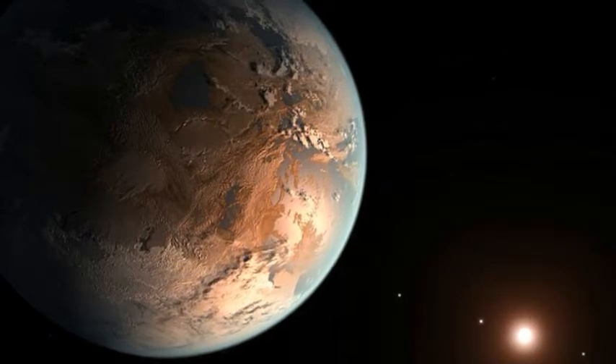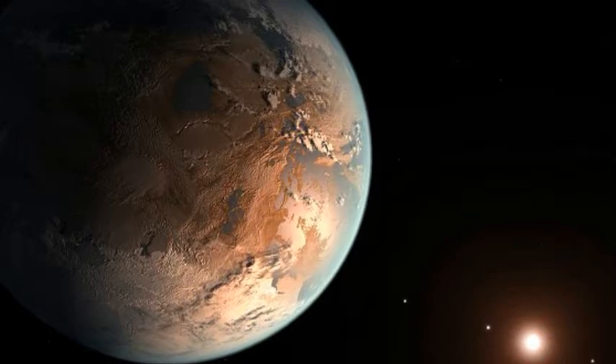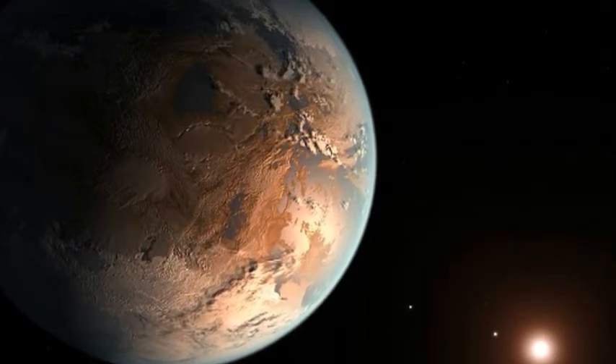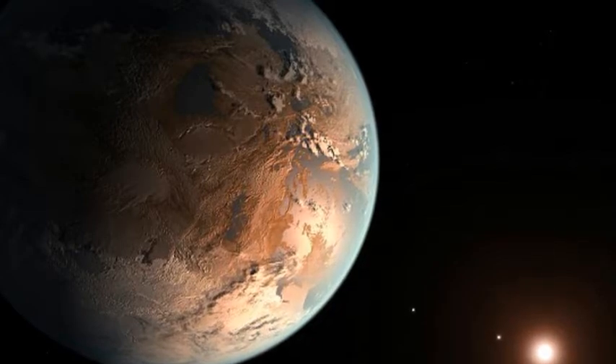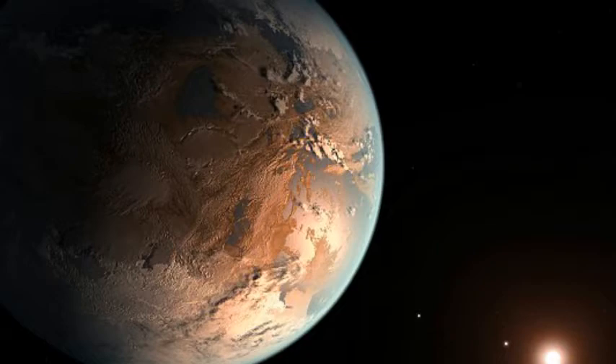Professor Kipping explained: "There is an ongoing debate as to whether we should advertise ourselves or hide from advanced civilizations potentially living on planets elsewhere in the galaxy. Our work offers humanity a choice, at least for transit events, and we should think about what we want to do."